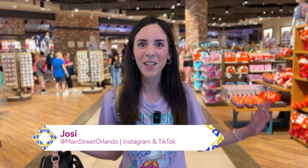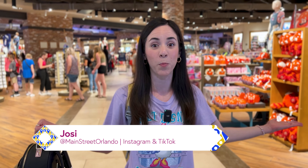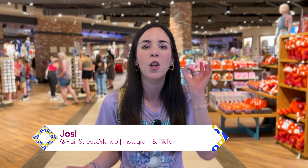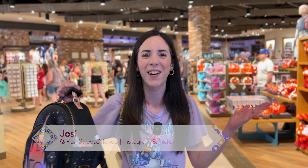Welcome to my channel Main Street Orlando. My name is Josie and today we're here at the World of Disney in Disney Springs because they have an amazing sale for 50th anniversary merchandise. Let's go!